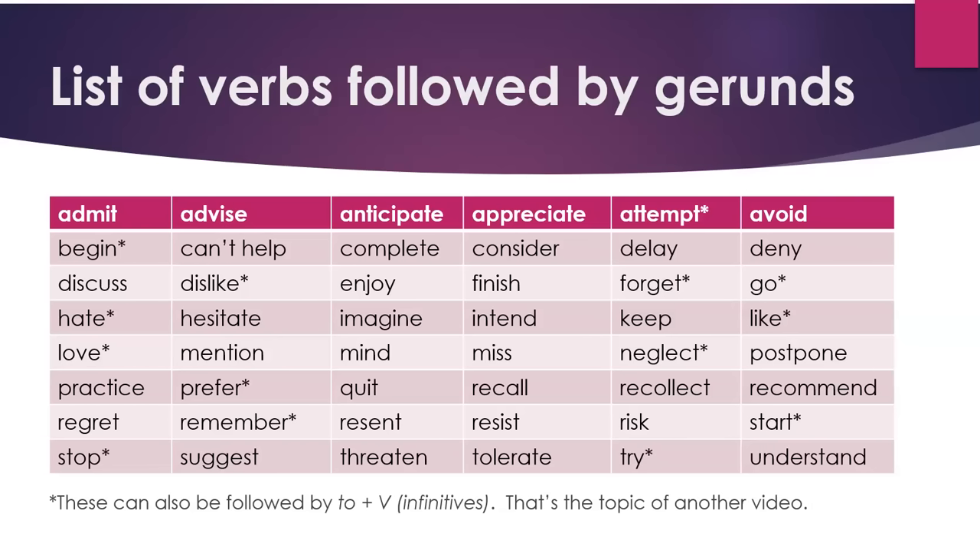The words with stars or asterisks can also be followed by infinitives. But that's the topic of another video.